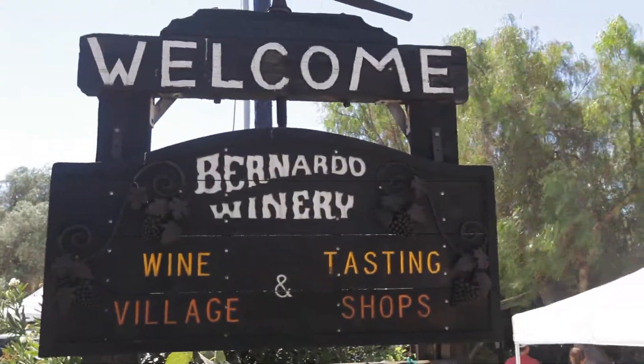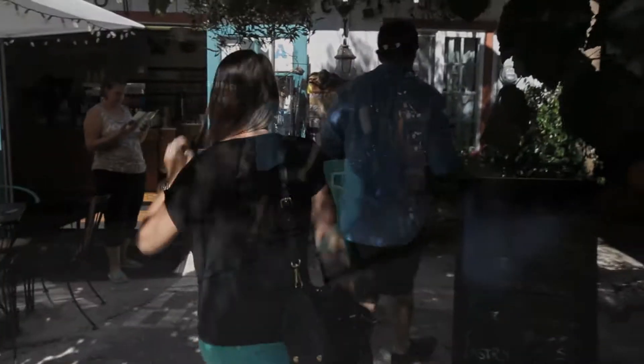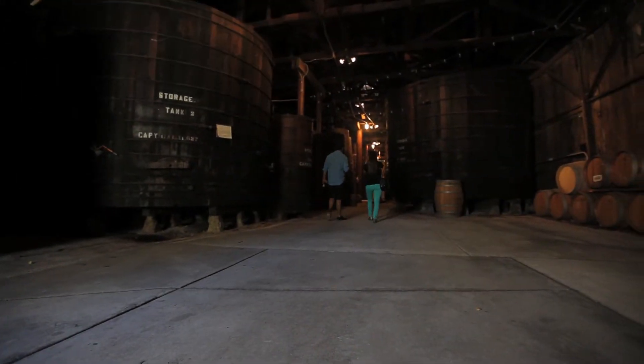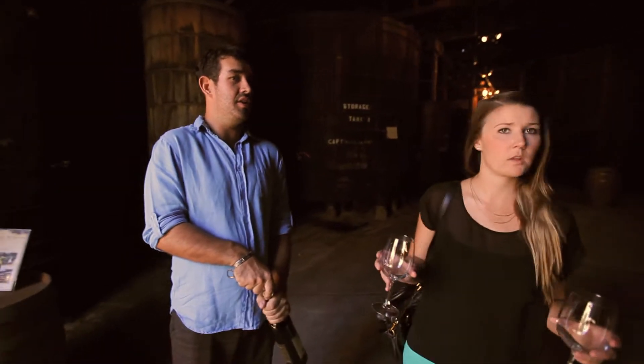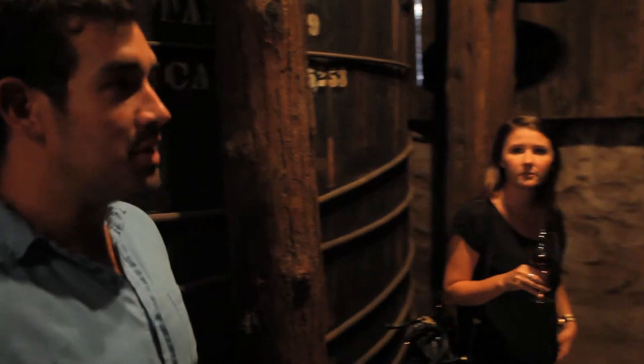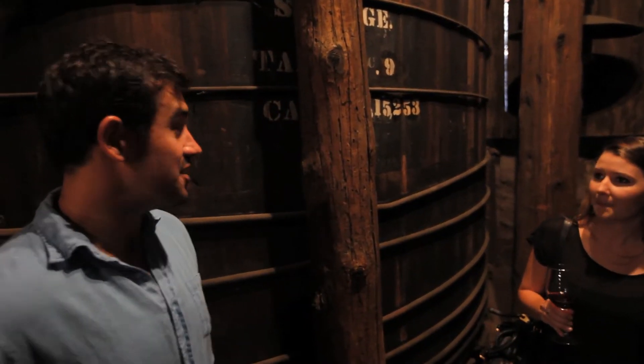We have a 105-year-old building on our property from right in the beginning when the founders first founded this winery. And it's gorgeous. It's got big redwood tanks, filled weddings in it. We do wine tastings as well. This was the old cask room that they used to use back in the day here. This winery has been making wine every single vintage since 1889. These redwood tanks were kind of like the predecessors to stainless steel tanks.